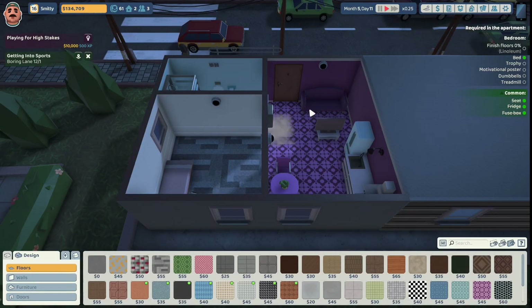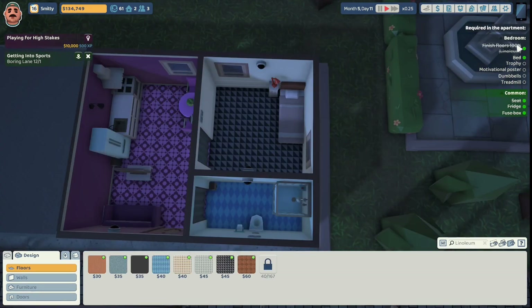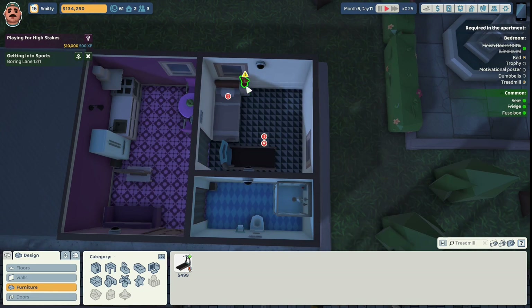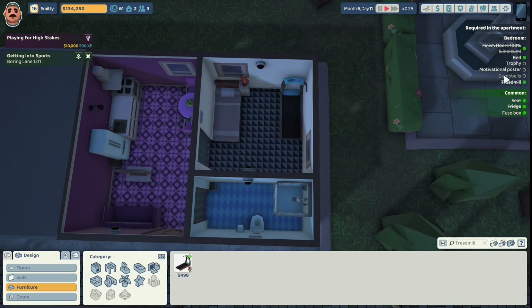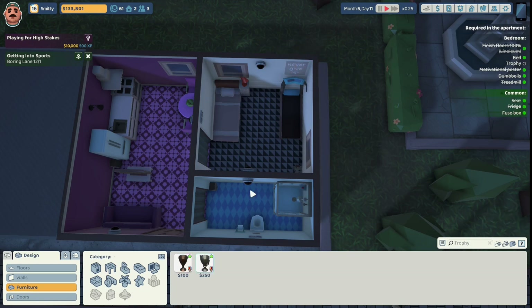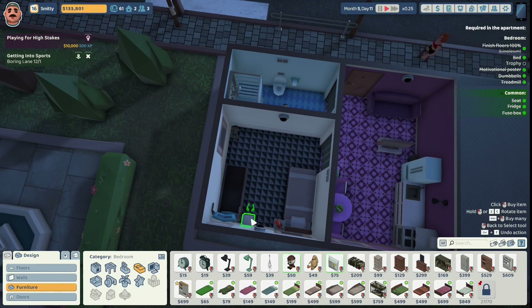Let's begin the renovation. She wants the bedroom floor done in linoleum. We'll do this posh linoleum. Doesn't look like she wants us to paint the wall a specific color. She wants a treadmill - we'll give her a blue treadmill. Moving her bed under the window. We're going to move the end table near the bed. We're going to move the treadmill over here so it's near the electricity. She wants some dumbbells - we're going to give her these contemporary dumbbells. We'll put them over here near the window. She wants a motivational poster - we'll give her 'Never Give Up' right in front of the treadmill. She wants a trophy, so we have to give her a shelf. We're going to give her this white cabinet next to the treadmill.